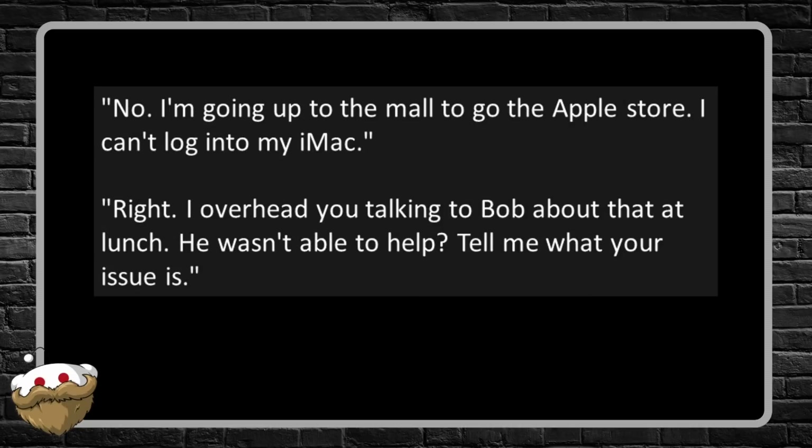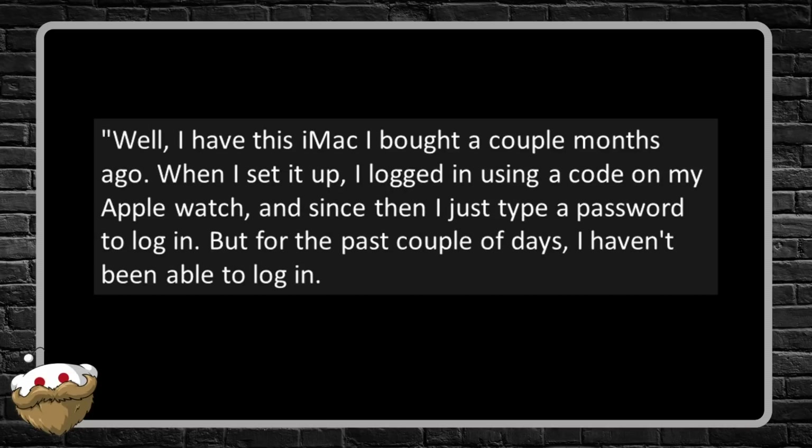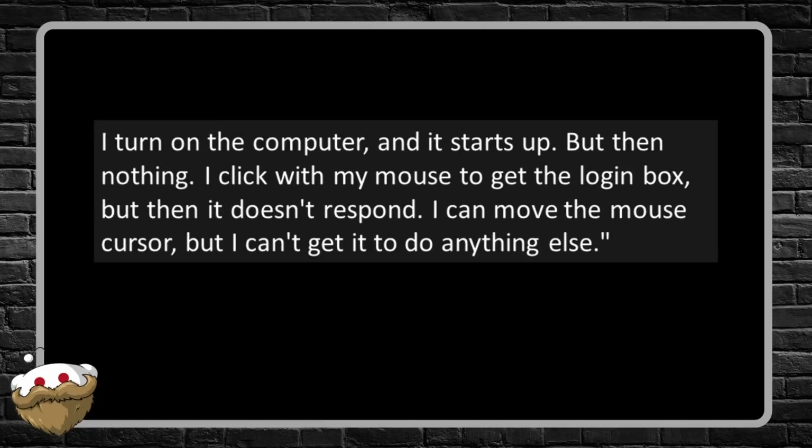I mention I overheard him talking to Bob at lunch and ask what the issue is. Dave explains: he had this iMac he bought a couple months ago, set it up by logging in using a code on his Apple Watch, and since then just types a password. But for the past couple days he hasn't been able to log in. He turns on the computer, it starts up, he clicks with his mouse and gets the login box — but it doesn't respond. He can move the mouse cursor but can't do anything else.